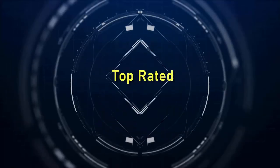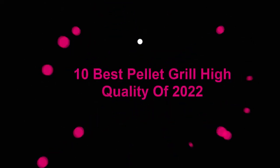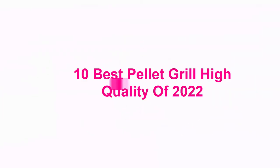Welcome to Top Rated. 10 Best Pellet Grill High Quality of 2022.